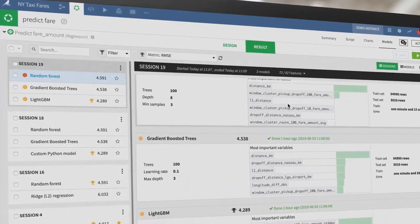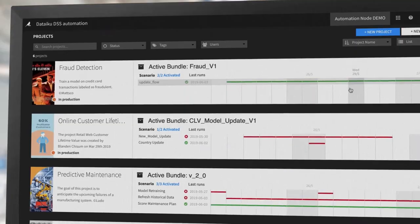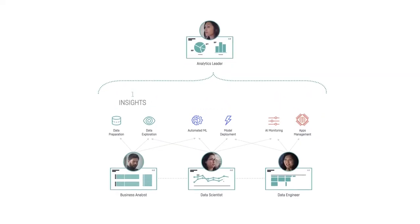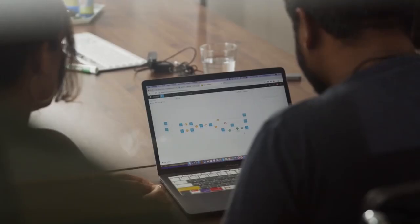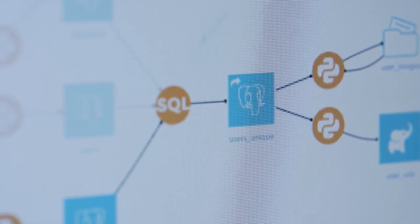Each company's path to enterprise AI looks different, so Dataiku supports the creation of a spectrum of applications — whether that means building out a self-serve analytics platform or fully operationalized AI integrated with business processes.